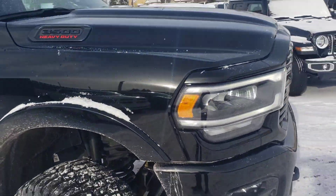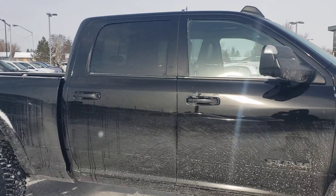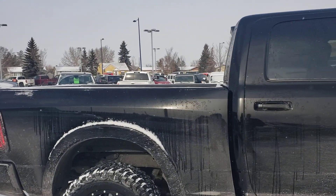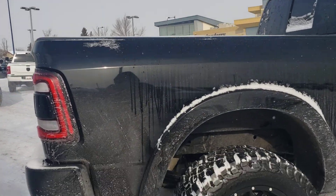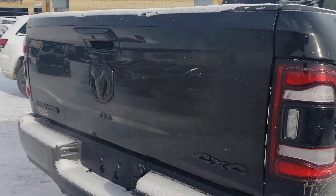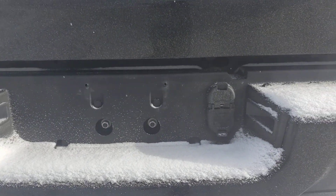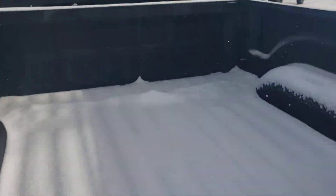It has the diesel Cummins engine, keyless entry, and it is the crew cab. We'll have a quick look here — it comes with two keys and a remote starter. In the box you have your box liner, trailer package, and it also has backup sensors.